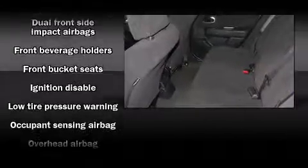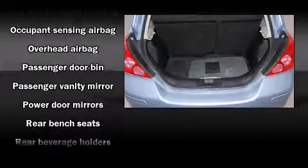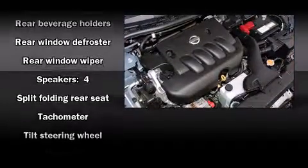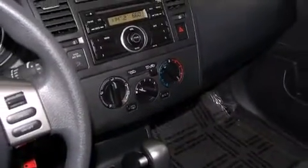Nissan also prioritized safety and security by including head curtain airbags, front and side impact airbags, brake assist, anti-whiplash front head restraints, ignition disabling, and ABS brakes.